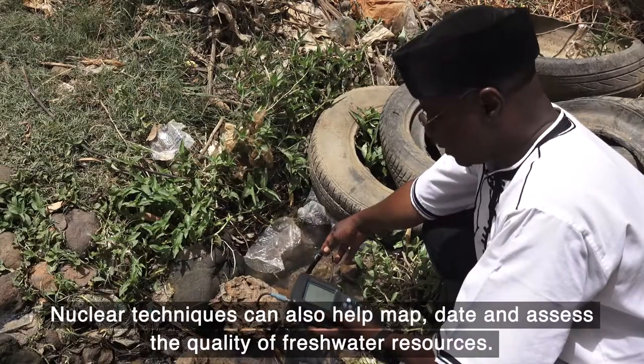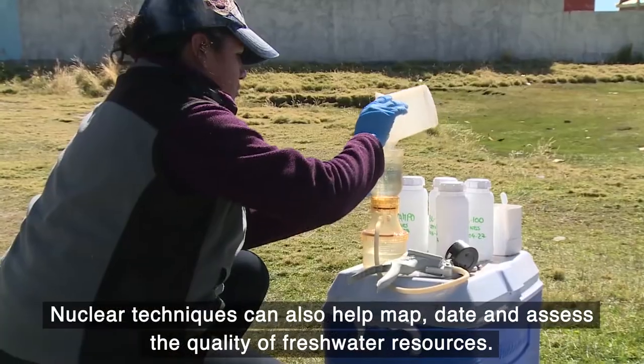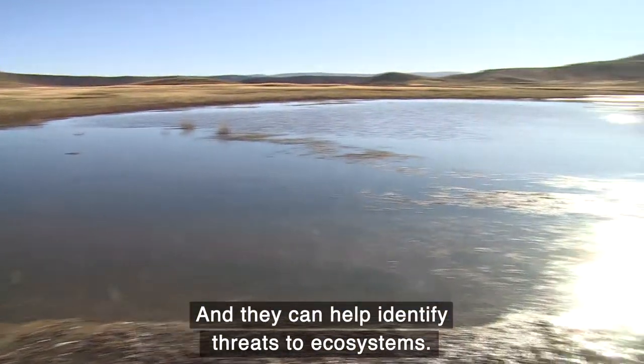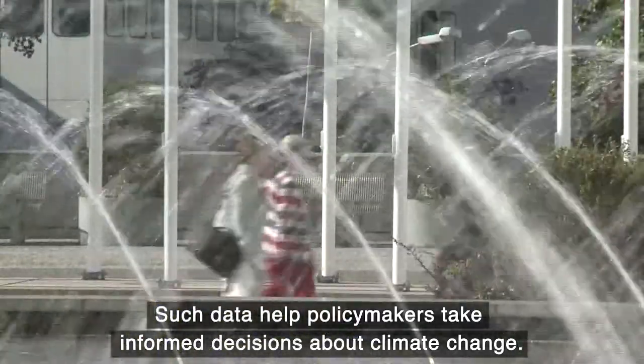Nuclear techniques can also help map, date and assess the quality of freshwater resources, and they can help identify threats to ecosystems. Such data help policymakers take informed decisions about climate change.